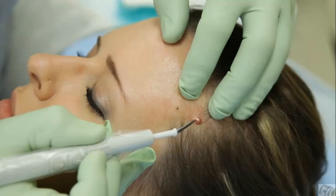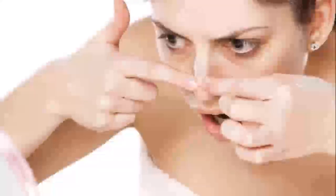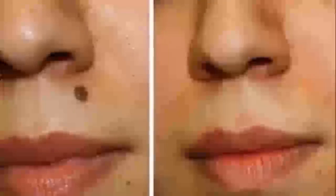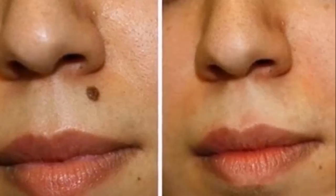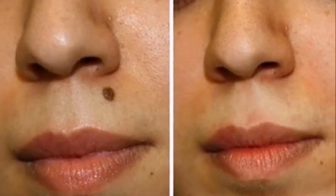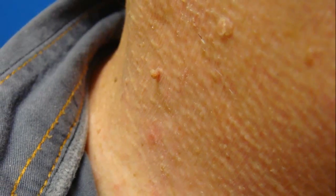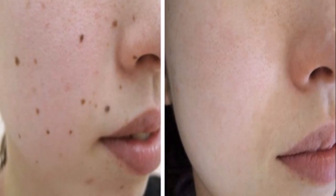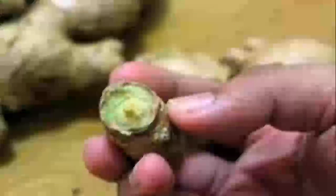Undoubtedly, there are numerous different skincare and beauty care products that are meant to solve these problems and make your skin clear and bright. However, only a few of them are really effective. Therefore, in order to avoid harmful chemicals and use natural products, you should make some simple and easy natural home remedies that can provide fantastic results. They can improve the appearance of your skin and get rid of all skin problems. To have healthy and clear skin, try the following excellent natural remedies for common skin problems.